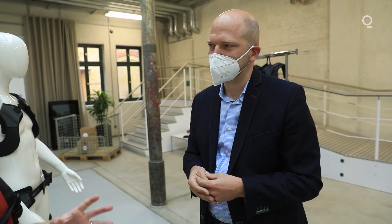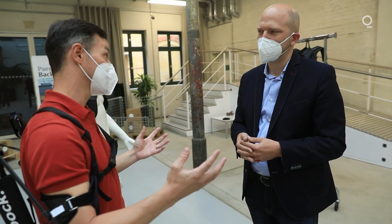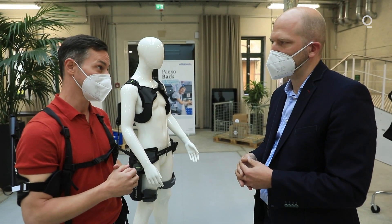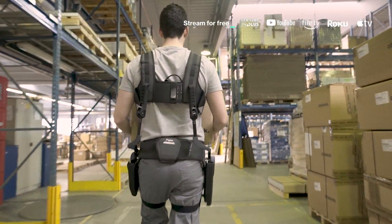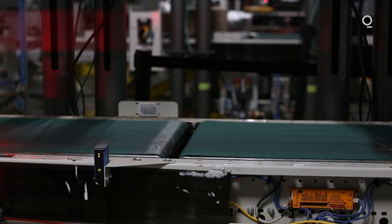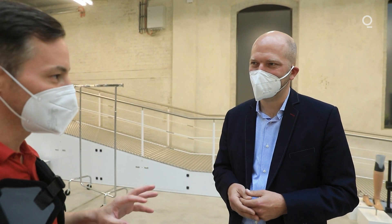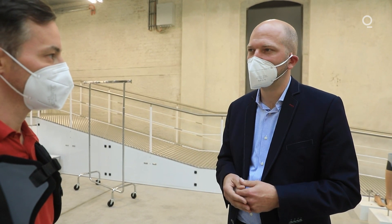How much success do you have convincing big logistics players — Amazon, DHL — to outfit their parcel center workers with exoskeletons? At the moment we have huge demand coming from those leading logistics companies, because they want to react to the perception of their work environment and offer workers an innovative approach to lifting and doing heavy jobs. The number of customer sites where we've deployed these products is currently 1,500 worldwide.